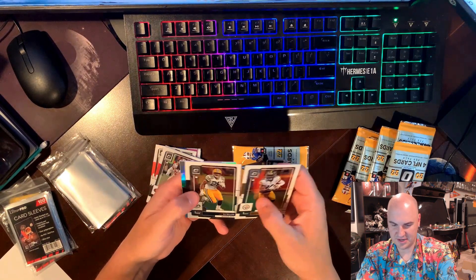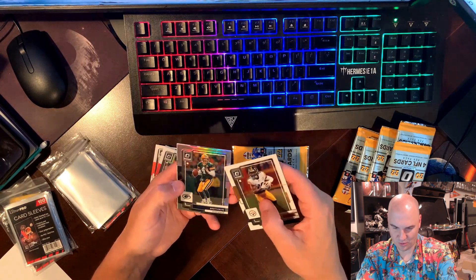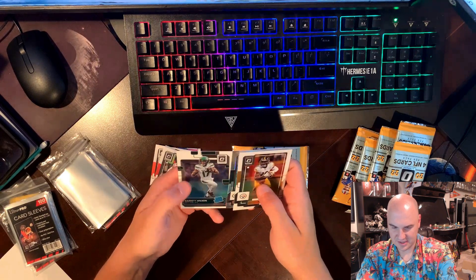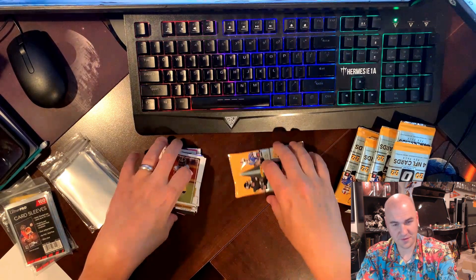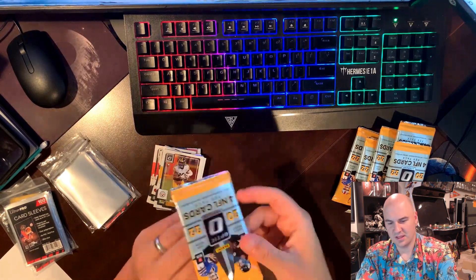Deontay Johnson, AJ Dillon, a hollow of Brett Barb with horrible lines — like really horrible lines right here. And a Garrett Wilson on the base. So far Garrett Wilson on the base is probably our best card in this whole box. Last pack magic of this box.